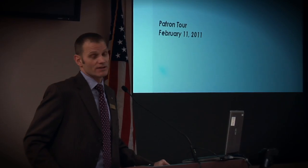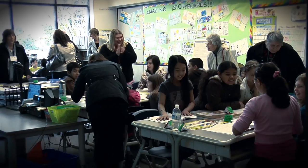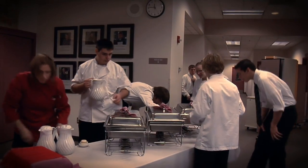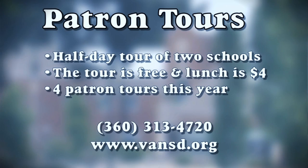Hi, I'm Dave. And I'm Dave. We'd like to invite you to attend a patron tour. Patron tours occur about four times a year, hosted by our superintendent, Dr. Steve Webb. You get to ride on a school bus and tour two of our schools. Then you'll come back to the Bates Center where the two Daves and their students will prepare a lovely meal for you — lunch with entertainment and a chance to meet staff around the Vancouver School District. Just call the number on your screen, save up four dollars, bring it with you, and enjoy a great buffet and live music.